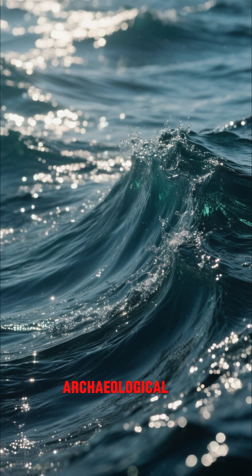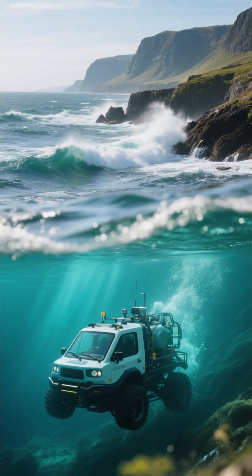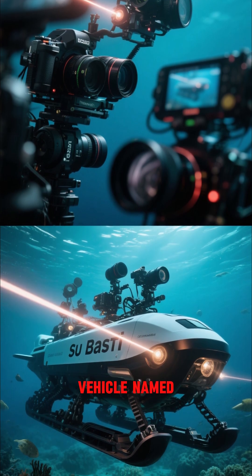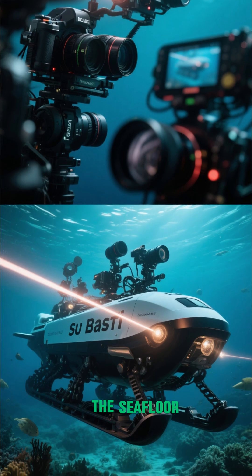This is one of the coolest archaeological finds in a while. In 2020, a team of researchers set out to explore the bottom of the ocean off the coast of Scotland. They were using a remotely operated vehicle named Sue Bosti, which is equipped with cameras and a laser to map the seafloor.